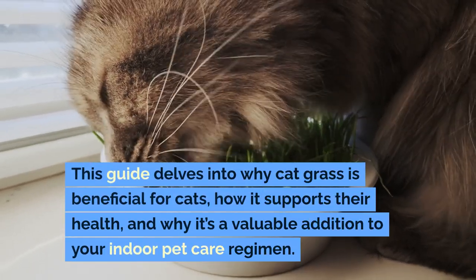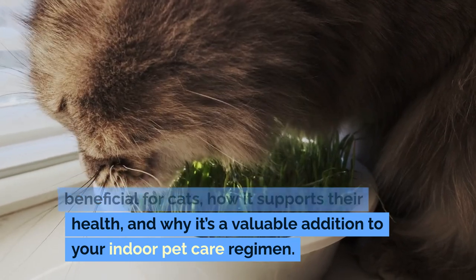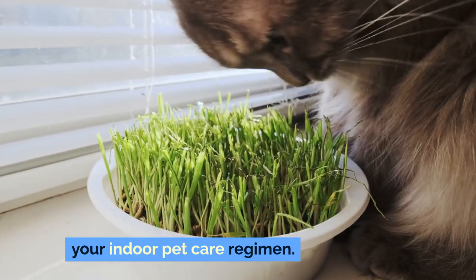This guide delves into why cat grass is beneficial for cats, how it supports their health, and why it's a valuable addition to your indoor pet care regimen.